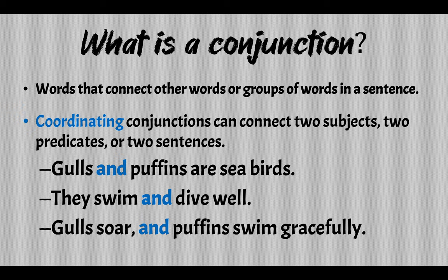And the last example: 'Gulls soar and puffins swim gracefully.' Here we have two independent clauses. 'Gulls soar' — gulls is the subject, soar is the verb/predicate — then the coordinating conjunction 'and', then 'puffins swim gracefully' — puffins is the subject, swim gracefully is the predicate. So, two independent clauses.